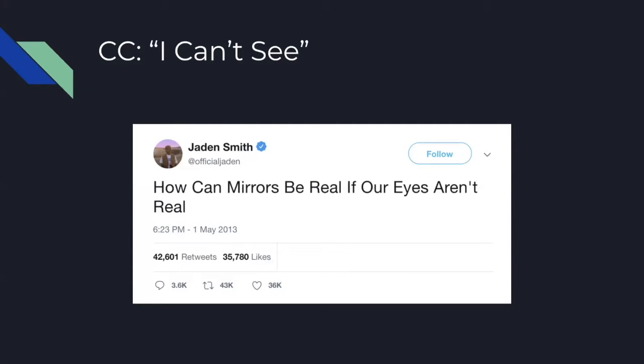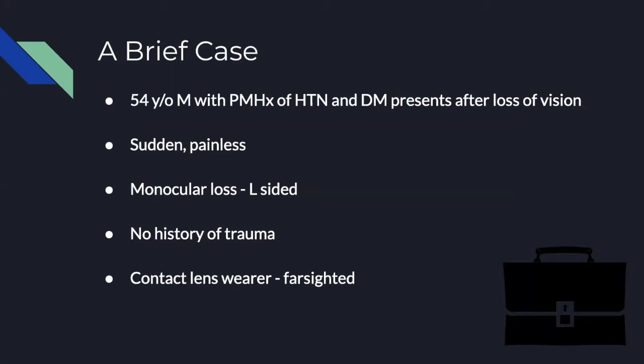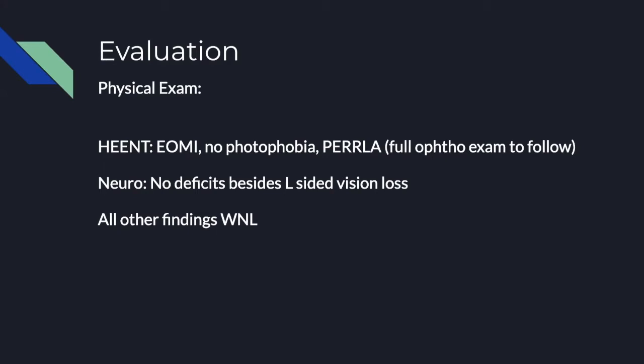We'll start off with the chief complaint: much like our friend Jaden, our patient comes in and says he can't see. The details: a 54-year-old man presents with a past medical history of hypertension and diabetes. He lost vision suddenly in his left eye only. He reports no history of trauma, but his eye history is significant for being farsighted and wearing contact lenses. On quick physical exam, everything is normal except he can't see out of his left eye.